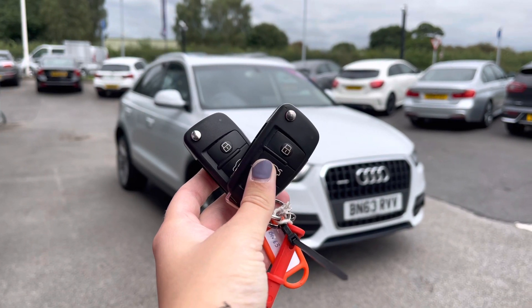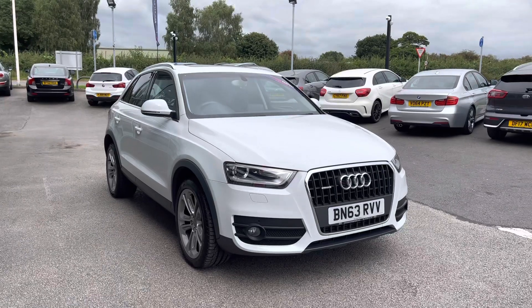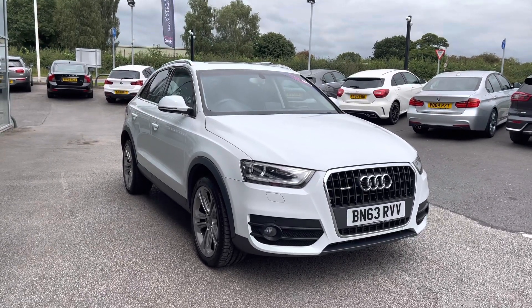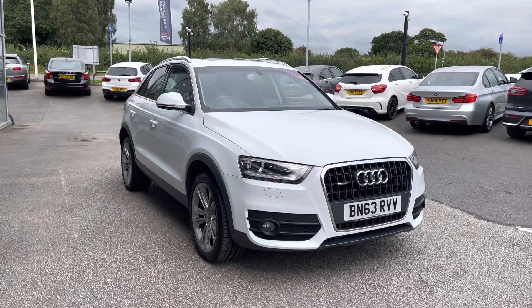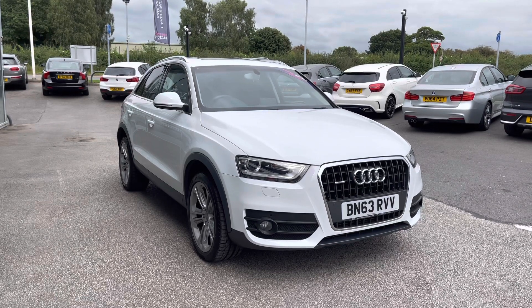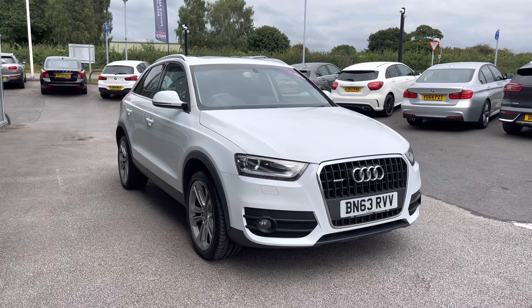Hi, I'm Jordan from MotoMatch Stafford, and this is the Audi Q3 SE S Tronic Quattro, which is also a two-liter diesel automatic. This is a MotoMatch approved vehicle, which means it comes with a 30-day warranty or up to 1,000 miles, whichever comes first. If you'd like to find out a little bit more about it, you can give us a call.